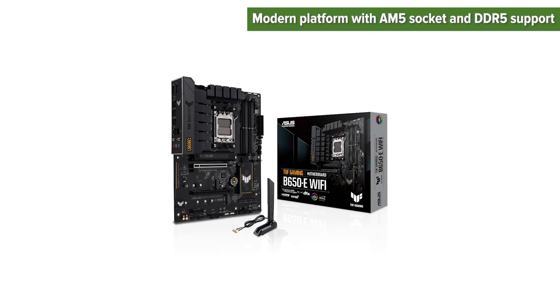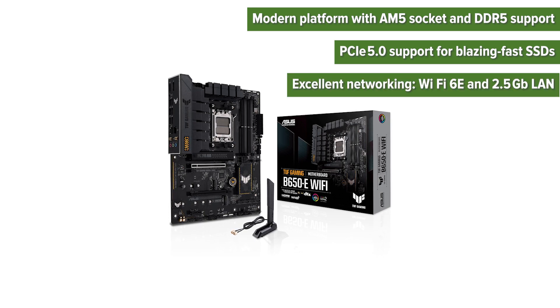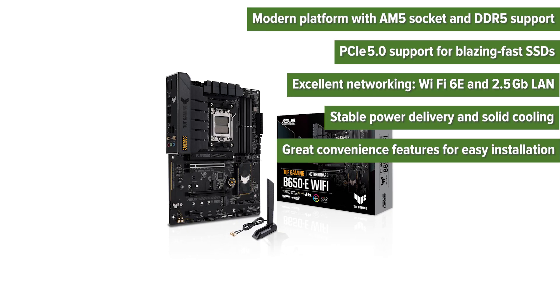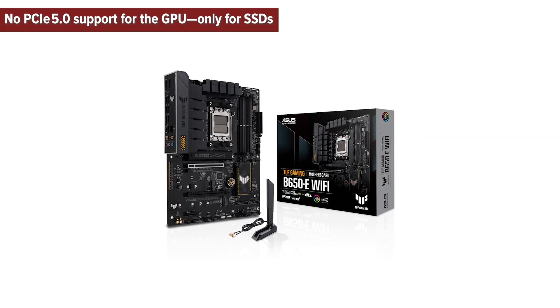Pros: modern platform with AM5 socket and DDR5 support; PCIe 5.0 support for blazing-fast SSDs; excellent networking with Wi-Fi 6E and 2.5 gigabit LAN; stable power delivery and solid cooling; and great convenience features for easy installation.